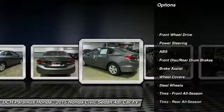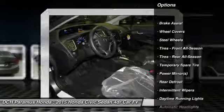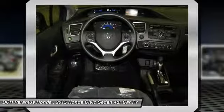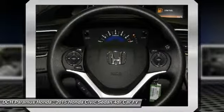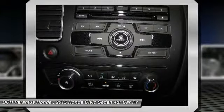Keyless entry. Traction control. Stability control. Steering wheel audio controls. Backup camera. Anti-lock braking system. Bluetooth. Power steering. Adjustable steering wheel. Driver airbag.